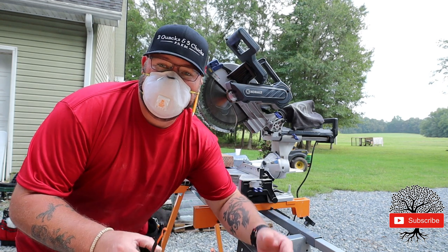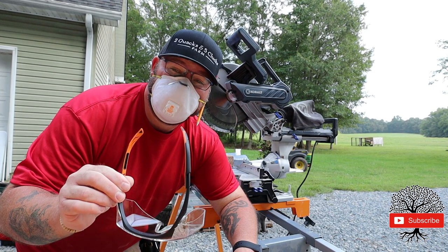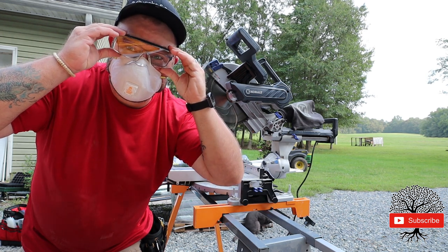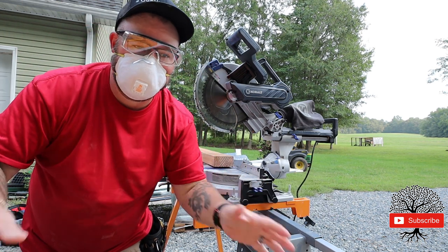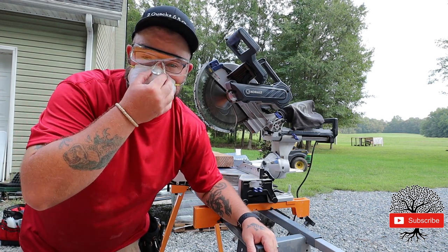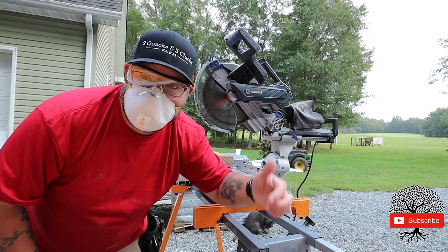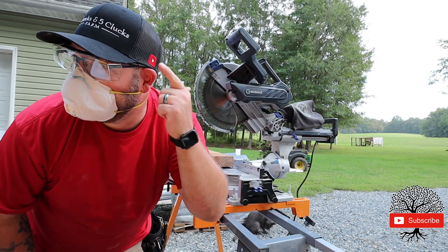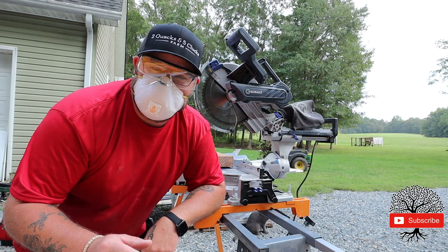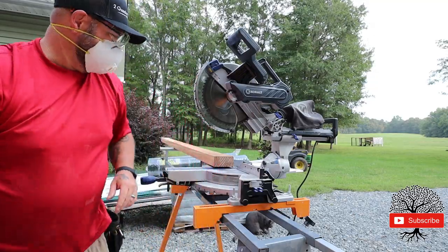For all of you out there that wear eyeglasses, I found these on eBay - they're made by a company called NoCry. They go right over your glasses just like that; they're not supposed to fog up. Look at that - we got new hats: Two Quacks Five Clucks Farm with the YouTube logo on the side. We're thinking about getting more made and doing some contests here soon and handing out free hats. All right, let's get to cutting!